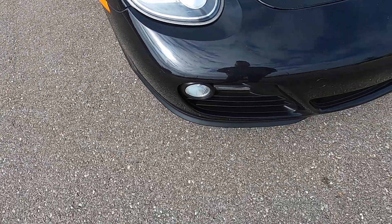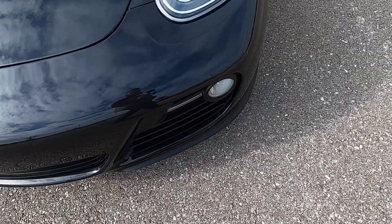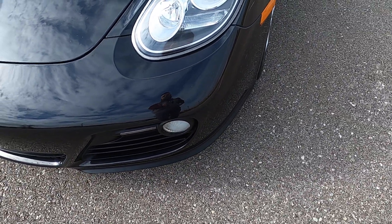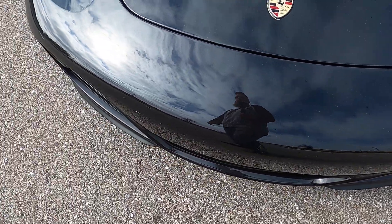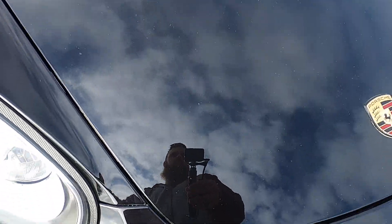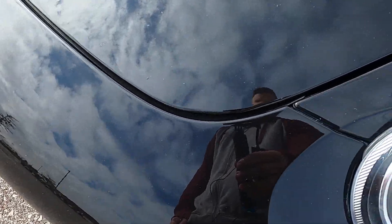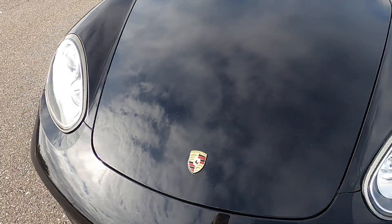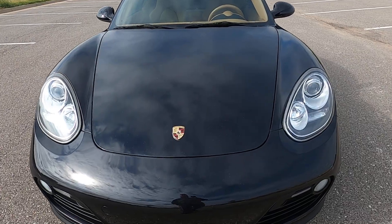The front end overall looks really good. The passenger fog light is just a little bit hazy, as is part of the driver's side fog light. It does have a pretty significant amount of rock chips across the hood and the front bumper. They're not very big, they're pretty small, but it is noticeable — I'd say probably from five or six feet you can see it, and it does have a few additional blemishes on the front.